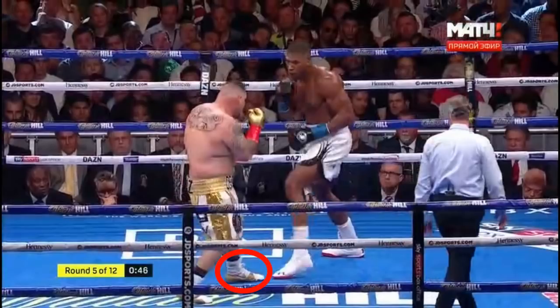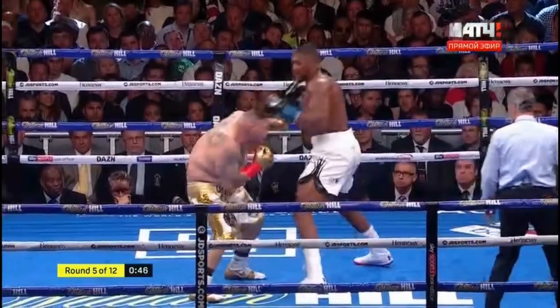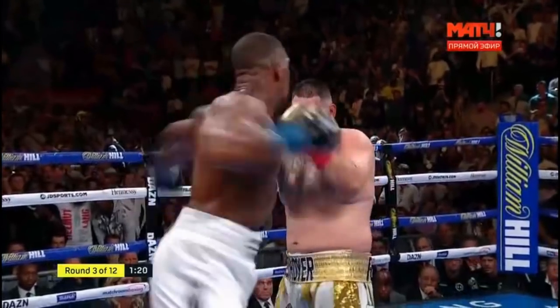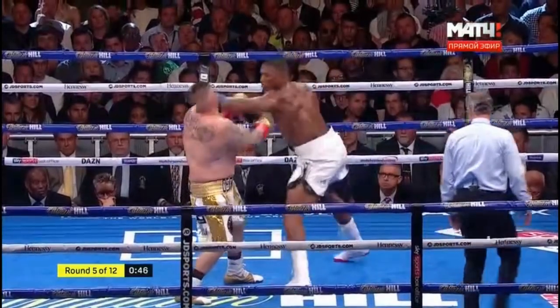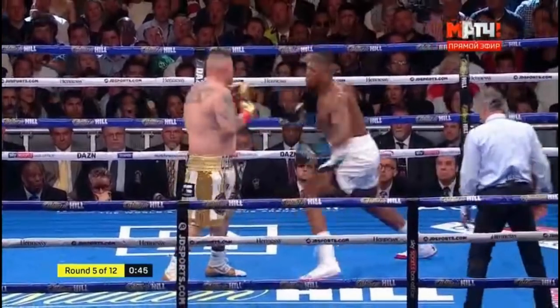This example further illustrates the point. Notice here how Andy Ruiz is more front-foot heavy and more squared up because he's more offensive, and then you see him eat this left hook because he got timed coming in by Joshua. And again, in a balanced stance, Ruiz steps in and is able to pull back and counter. Then front-foot heavy, he steps in and gets timed off his front foot. You can see the difference being illustrated here.